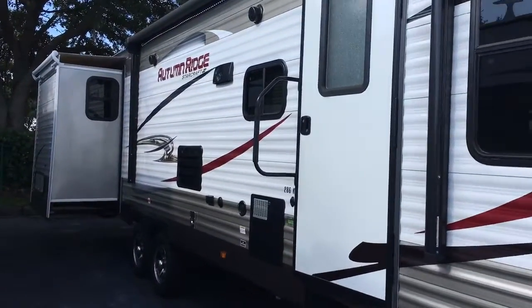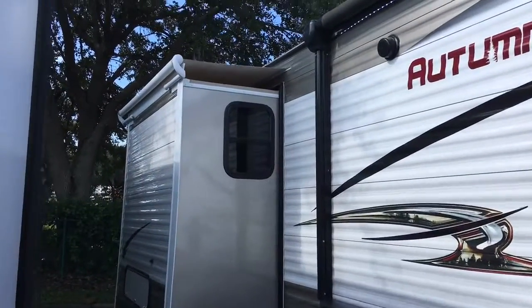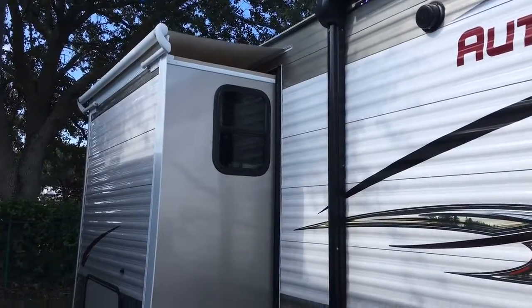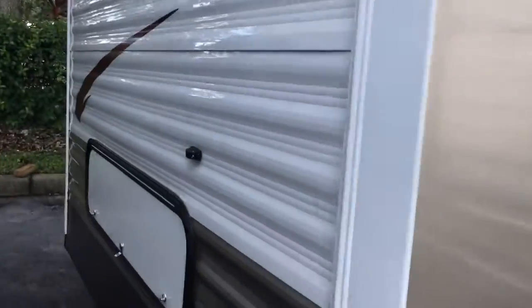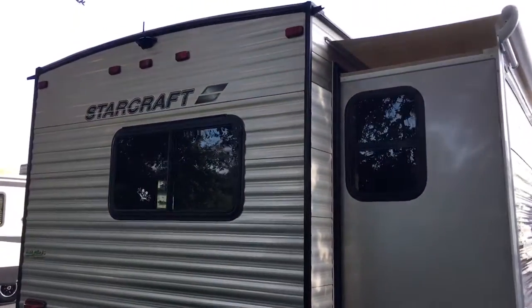Just give you a quick overview of the outside. Two slides — obviously these folks have paid to get the optional slide toppers on it. Mag wheels on the coach. Some outside storage here underneath the bedroom headboard. It's a king bed — another rarity in a travel trailer.